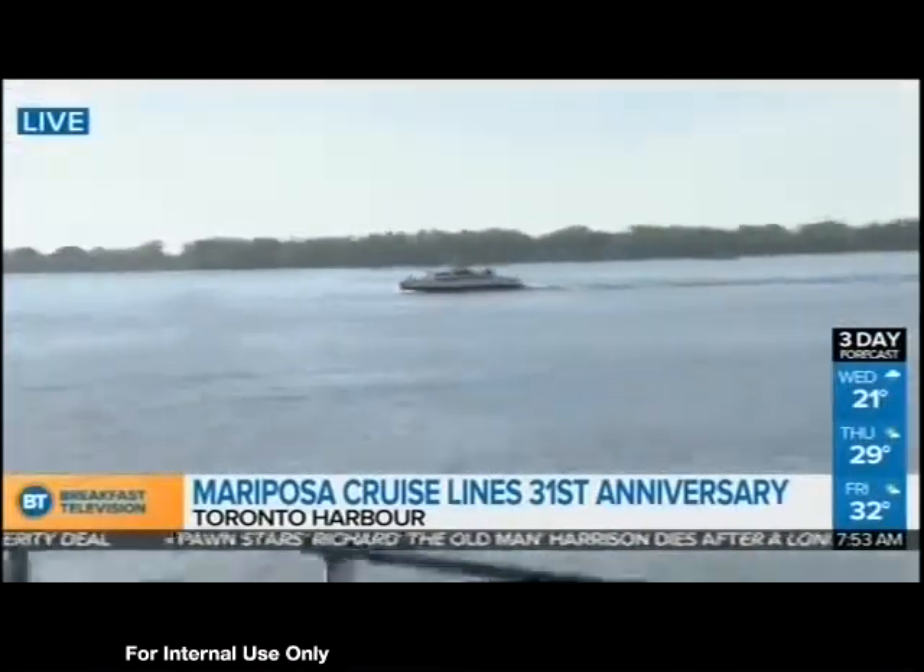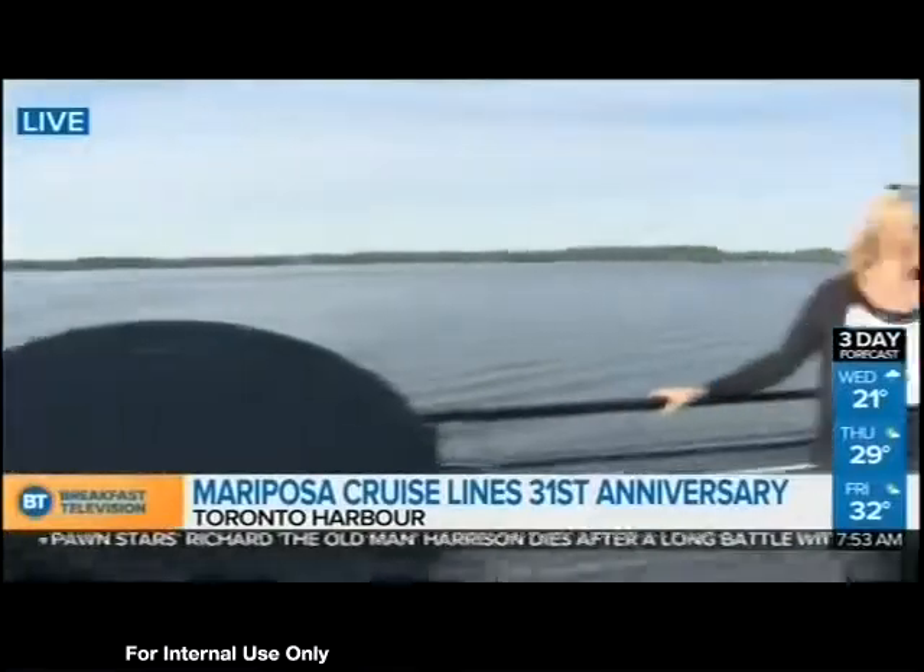We're here on the waterfront this gorgeous morning. It's absolutely beautiful. The sun is shining.